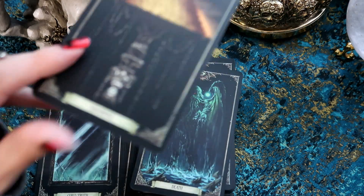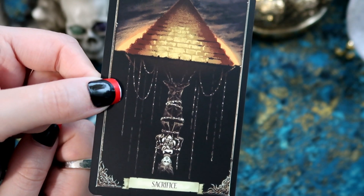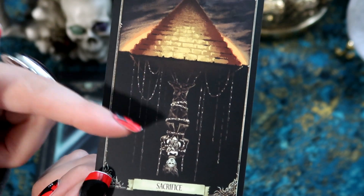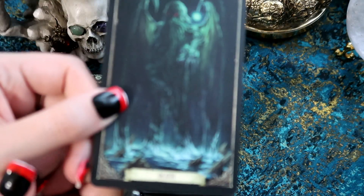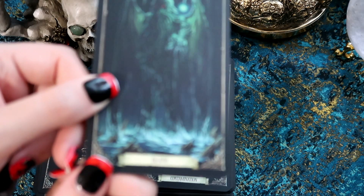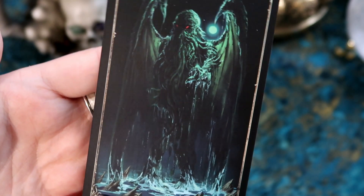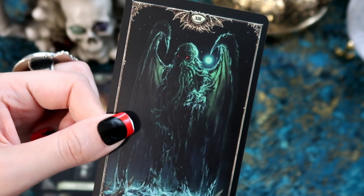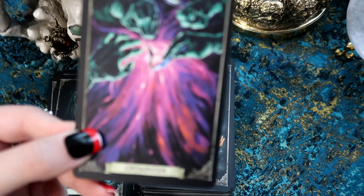We have the Hanged Man, which is 'Sacrifice.' As you can see we always have this Egyptian pyramid symbol here. I like how, as below, you have this kind of light-to-dark energy. We have the Death card, which just says 'Death' — I like the fact they haven't changed that. I love the moon in the background. The artwork is very, very nice — I really do like it.